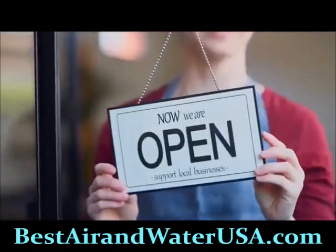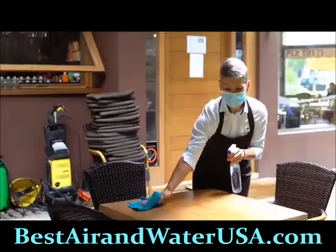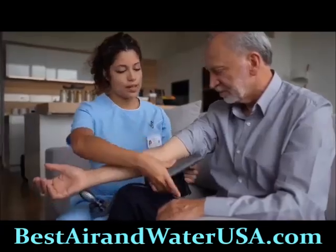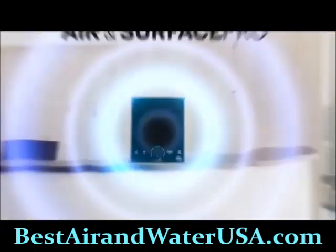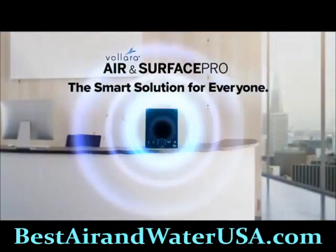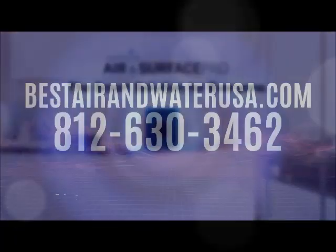Because Active Pure is both safe and powerful, it's an ideal solution for all kinds of businesses looking to stay open and keep their people safe — including business owners, hoteliers, restauranteurs, caregivers, health advocates, educators, athletes, and more. The Volara Air and Surface Pro with Active Pure Technology is the smart solution for everyone and every business.